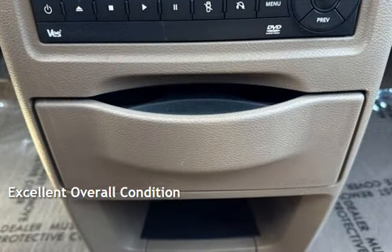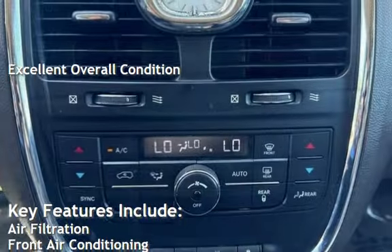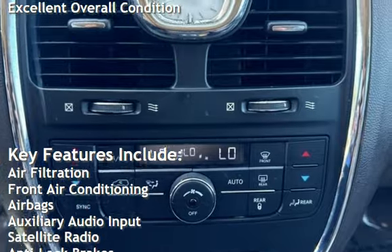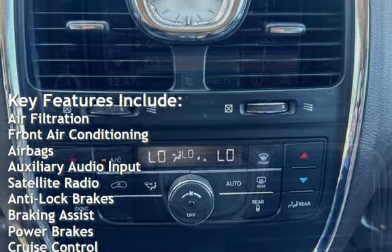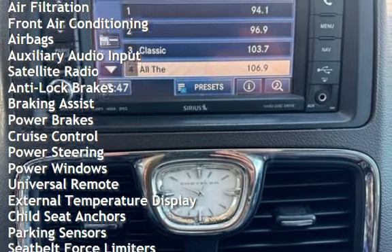This vehicle is in excellent overall condition. Key features include air filtration, front air conditioning, air bags, auxiliary audio input, satellite radio, anti-lock brakes, and braking assist.